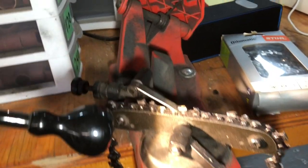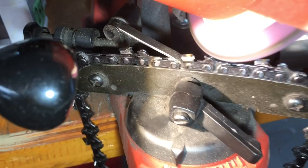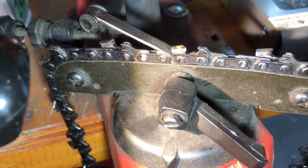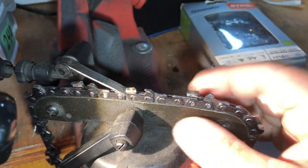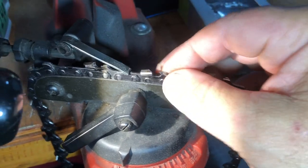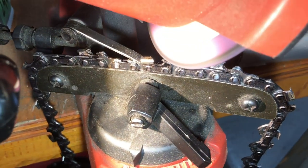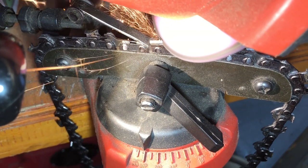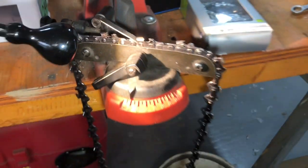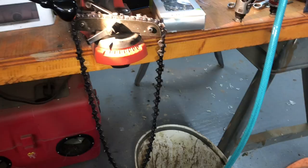All you need to do is just kiss the front edge of this thing here — let me show you. That's all you need to do. I don't know why they feel like they've got to sharpen half the tooth away. There's a $25 chain, worthless.